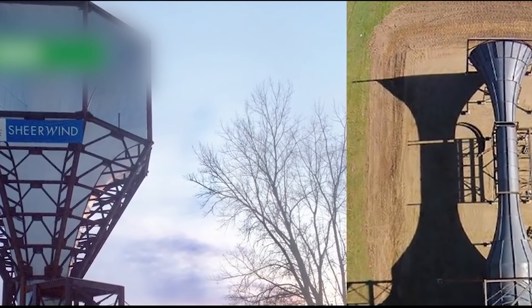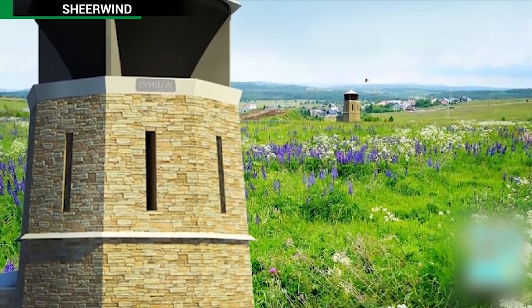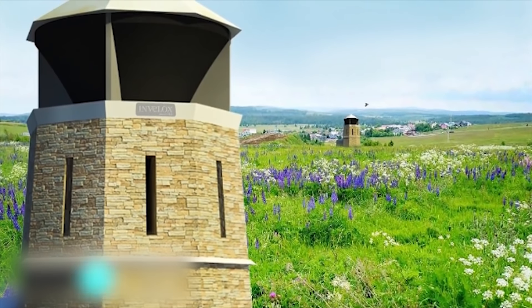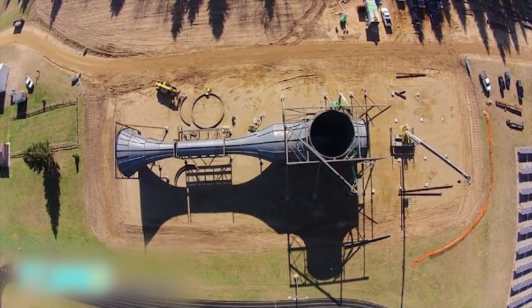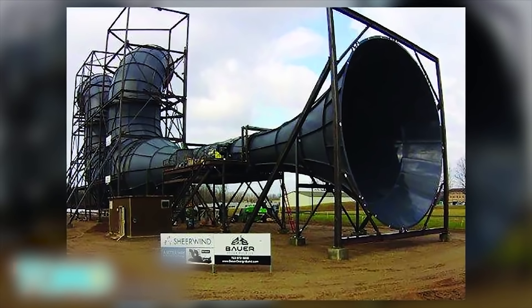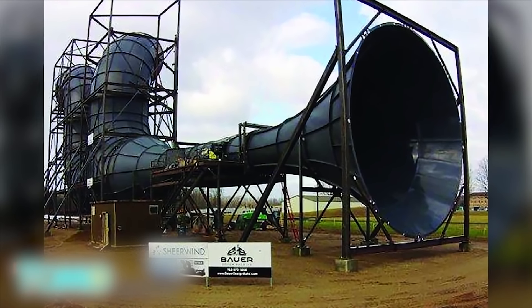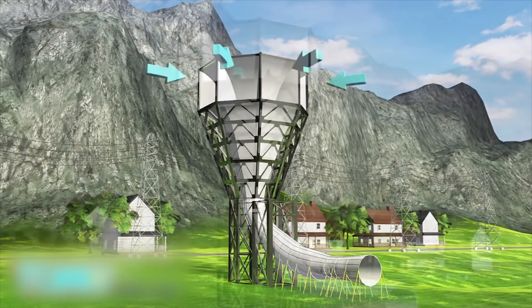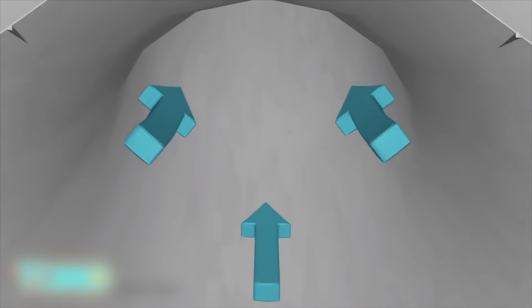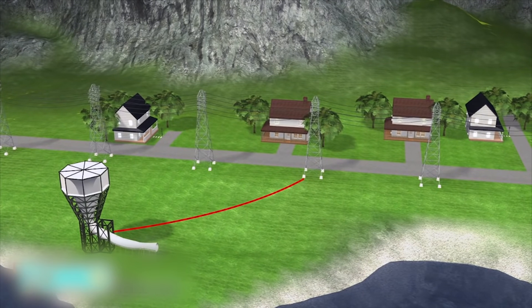Unique wind system may be key to bringing electricity to developing areas. A Minnesota wind turbine company has signed a licensing agreement that will see its energy technology used in the Netherlands. Sheer Wind has a patented system of harvesting wind power that can produce six times more green energy than traditional systems. Called In Velox — for increased velocity — the funnel-shape In Velox system captures wind from all directions, even with speeds as low as two miles per hour.